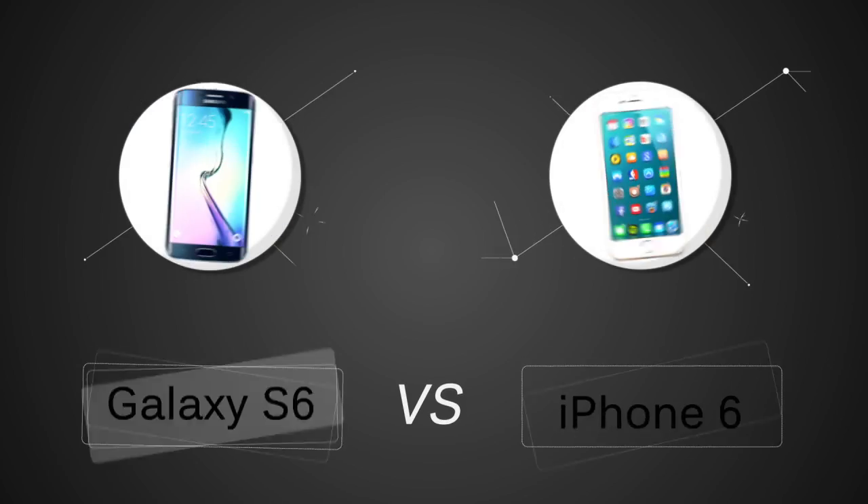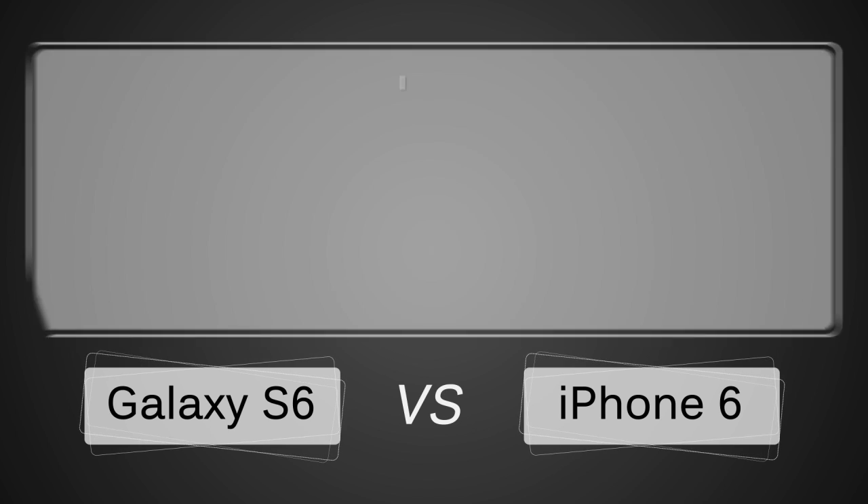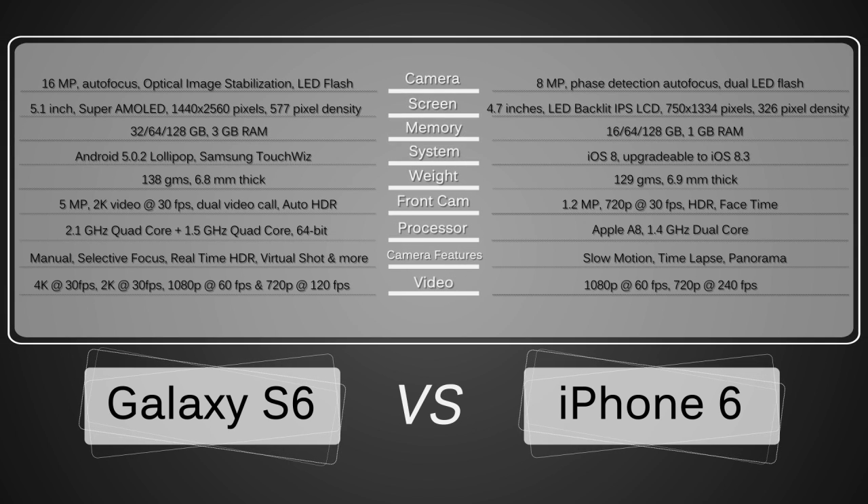First of all, the S6 features a 16 megapixel camera as opposed to the iPhone 6's 8 megapixel camera. The S6 has optical image stabilization, which is a lot more effective at reducing shake than the iPhone 6's digital image stabilization. The Galaxy S6 camera also comes with many photography modes, which we'll explore later in the video and compare to the iPhone 6's camera app.